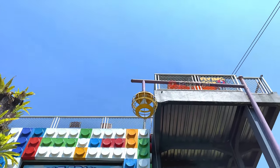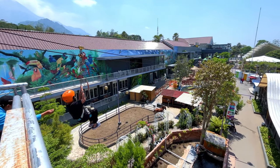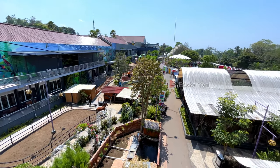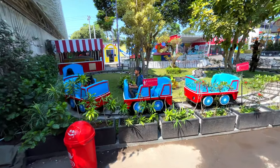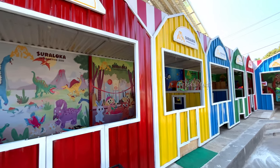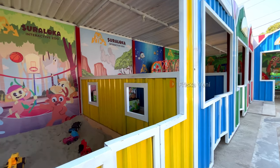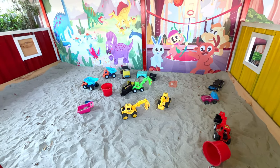Sekarang kita lanjut ke area wahananya. Wahananya macam-macam: ada flying fox, high rope, naik kereta Thomas yang pasti bakalan bikin si kecil happy dan betah. Terus di sini ada juga playground dan wahana permainan untuk anak-anak, ada mainan pasir-pasiran juga. Pokoknya kalian tinggal pilih paket yang sesuai supaya lebih hemat, dan sesuaikan dengan kantong kalian biar gak jebol.